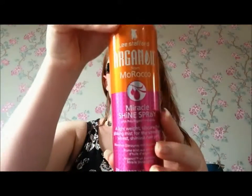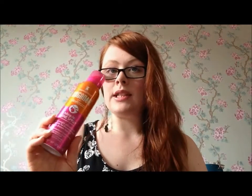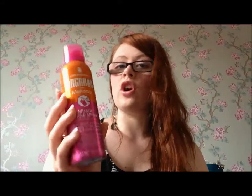Next is the Lee Stanford Argan Oil Miracle Shine Spray. This has been a bit of a love-hate product because last time I used it I put too much on and it felt like I'd put hairspray in my hair. But if you put just a little bit in, your hair gets a lovely shine and feels nice and soft. Just be a bit careful with the amount — it has a really nice smell and gives a very nice shine to your hair as an extra boost.